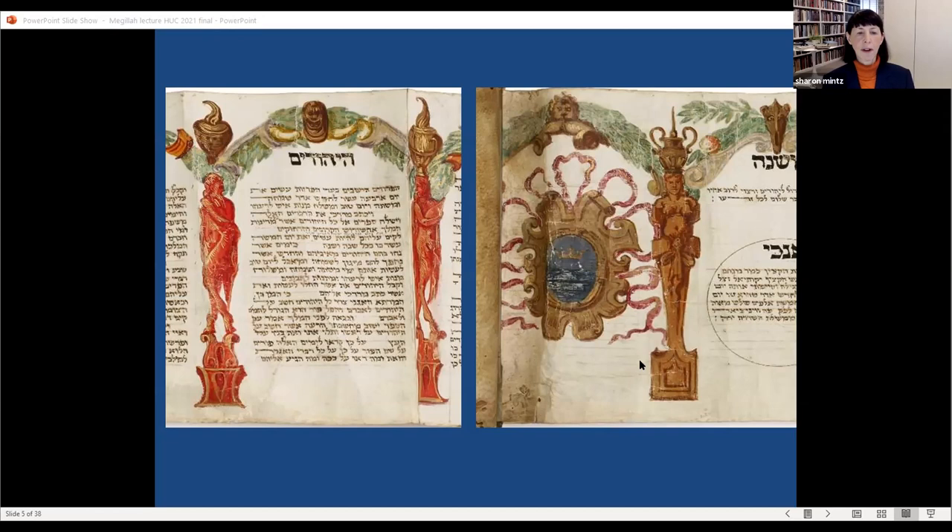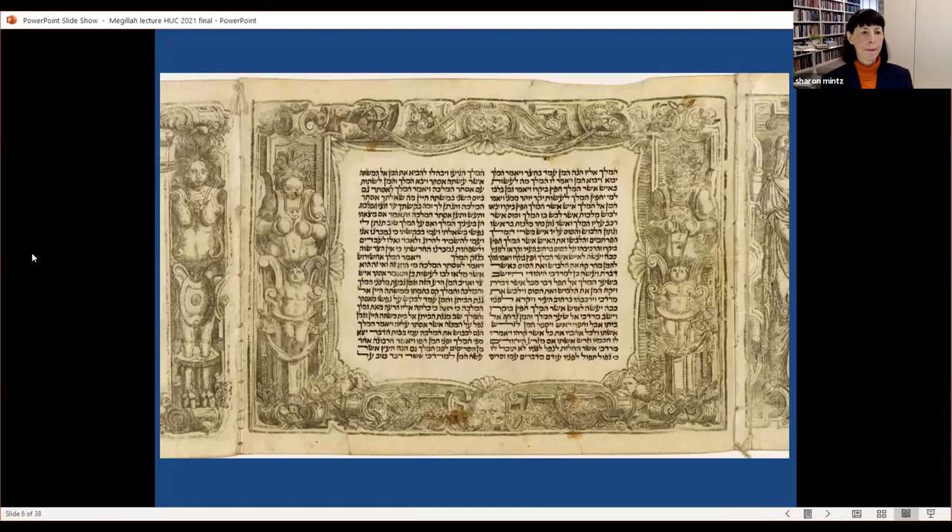Scholars are uncertain about the reason for the late appearance of decorated Esther scrolls. It is worth noting that even undecorated Esther scrolls cannot be dated securely before the late 15th century. The National Library of Israel was recently gifted a scroll from the Iberian Peninsula dating to the 15th century, carbon-dated to circa 1465 plus or minus 20 years. The earliest undated but confirmed Esther scroll is from 1483, in the Parma library — which is quite late.